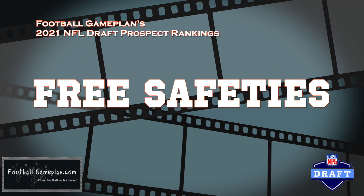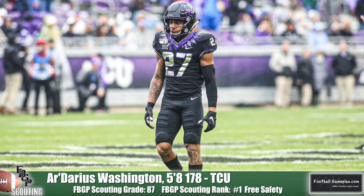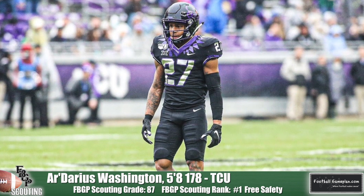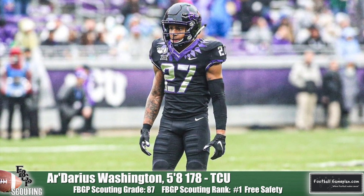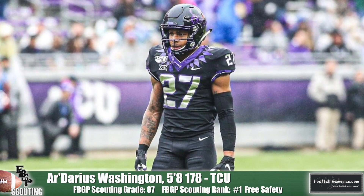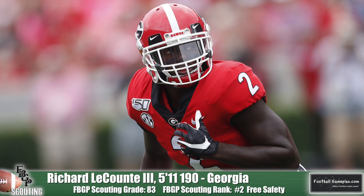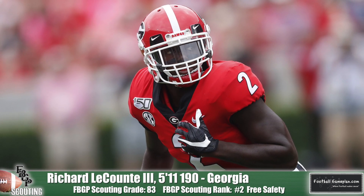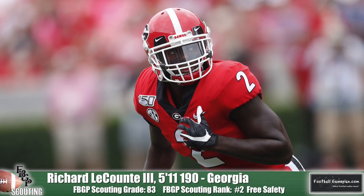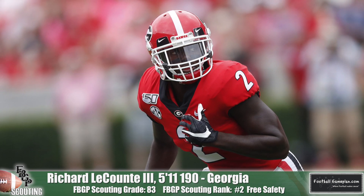We'll kick off the safety position with the free safeties. Checking in at number one is Adarius Washington out of TCU. Size is not a skill, so don't look at his frame and make a judgment on his game. Washington is explosive in all directions, a fluid athlete who is smooth in his back pedal, and an instinctive playmaker with A-plus ball skills — he reminds me a lot of Tyron Matthew of the Kansas City Chiefs. Richard LeCount III of Georgia is a fantastic safety, one of the better deep safeties in the class because of his instincts and ball skills. He's a mistake eraser on the back end and takes fantastic angles to the ball — a big-time playmaker in the mold of Eddie Jackson for the Chicago Bears.